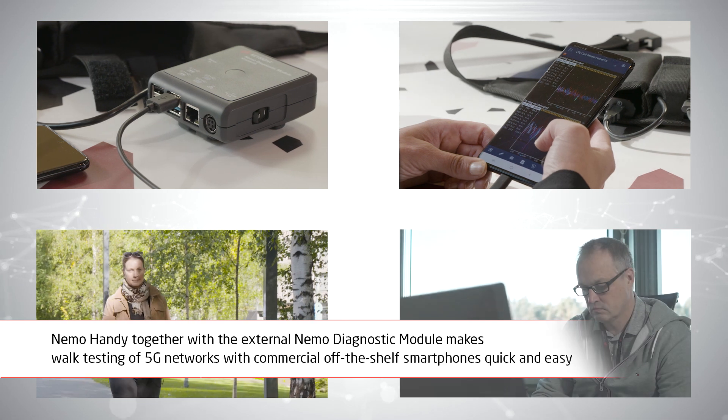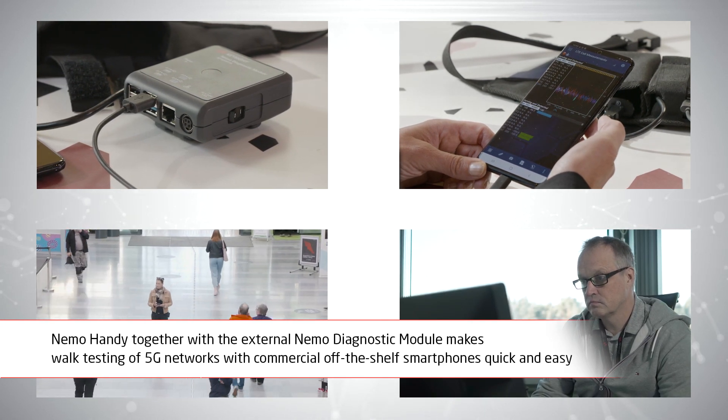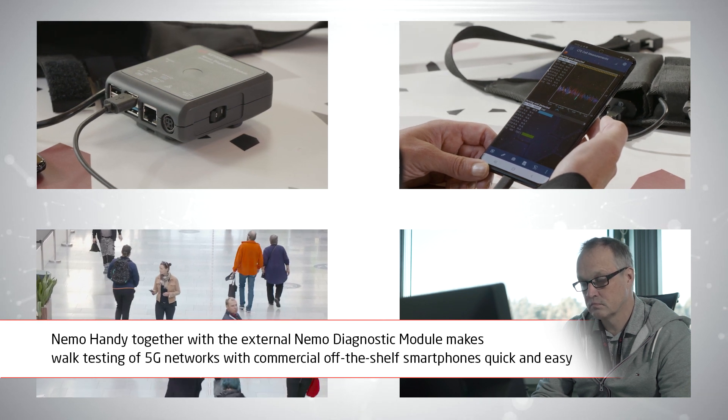Keysight's new version of Nemohandy, together with the external Nemo diagnostic module, makes walk testing of 5G networks with commercial off-the-shelf smartphones quick and easy.